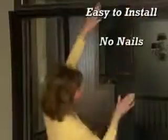Plus, it's so easy to install — no nails, no screws, no tools. It goes up in seconds and stays up all season long, no matter how often you, your kids, or your dog go through.